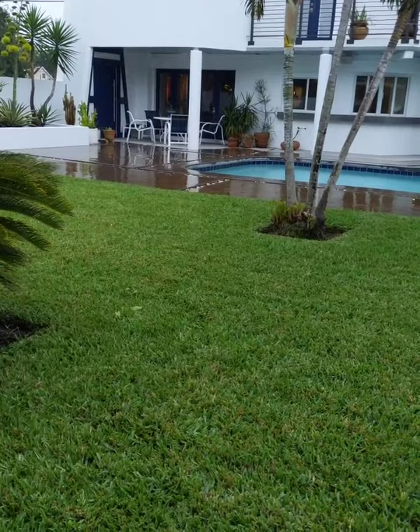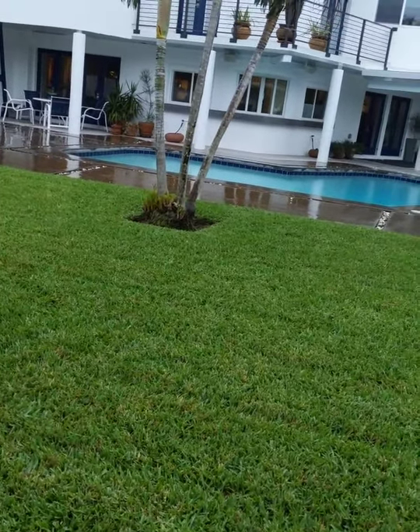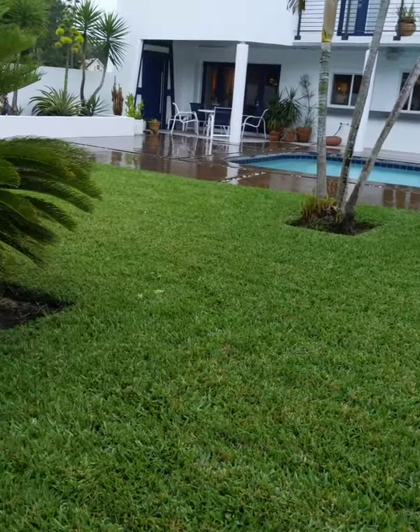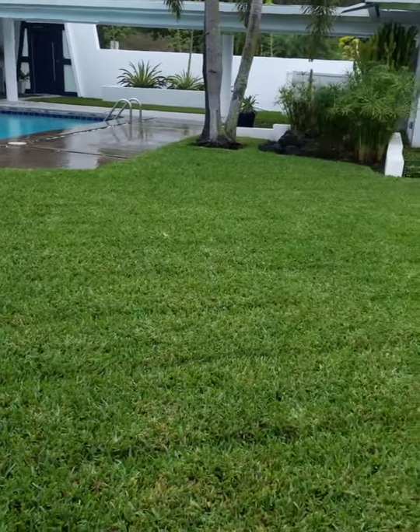The sellers are very involved with Parkland Estates, the community, and the garden club. They've had lots of parties out here. This is definitely an amazing entertainer's dream home.